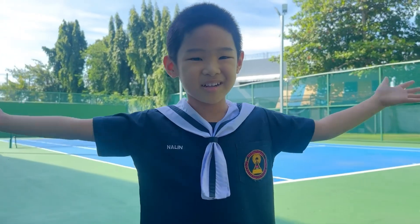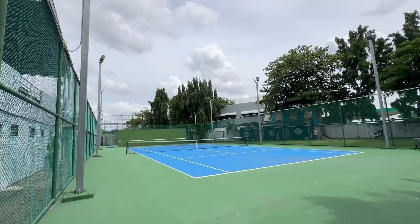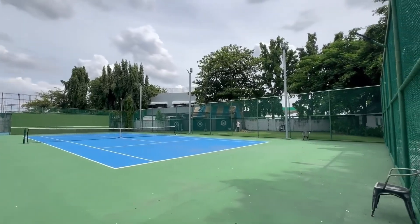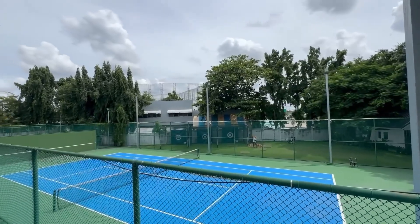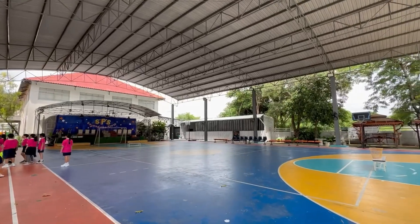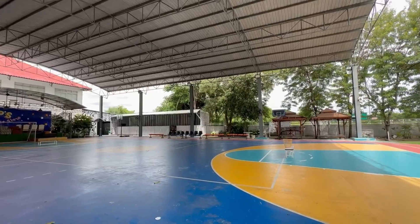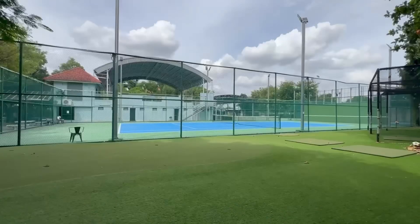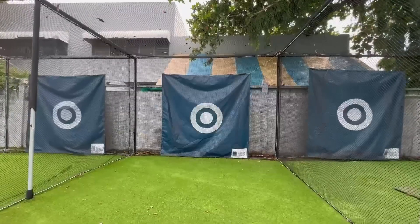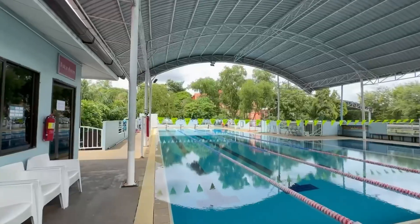Our sports facilities include a variety of options such as a football field, tennis court, basketball court, and table tennis. We also have a golf course where students can practice their golfing skills. The swimming pool is also part of our sports activities.